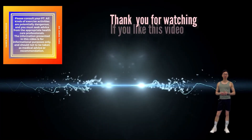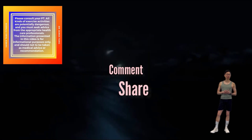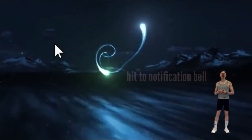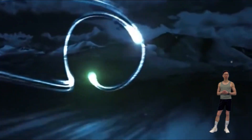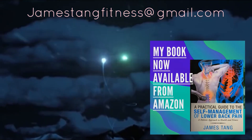Thank you for watching until the end. If you liked this video, please click the like button, leave your comments below, and share this video. Hit the notification bell so you won't miss any of my future weekly video releases. Please also subscribe to this channel — it's free of charge but will help the channel to grow. If you are interested in improving your health and fitness, losing weight, or if you suffer from or wish to prevent back pain, please take a look at my book, which is now available from Amazon Worldwide. Thank you.